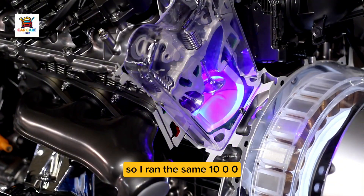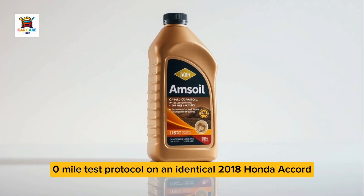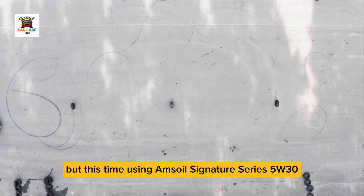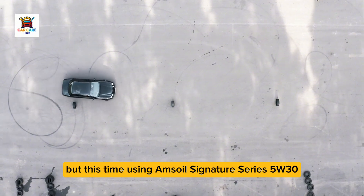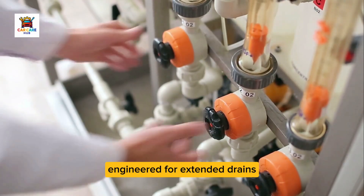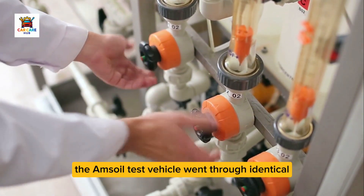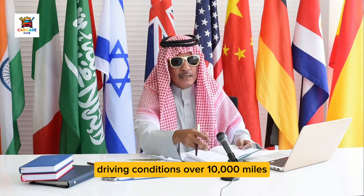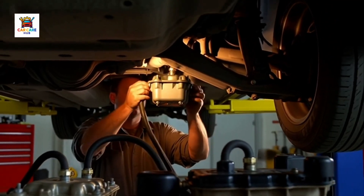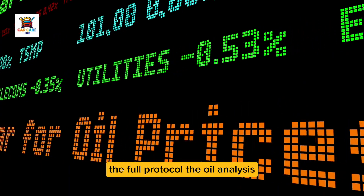I ran the same 10,000 mile test protocol on an identical 2018 Honda Accord 1.5 Turbo with similar mileage, but this time using Amsoil Signature Series 5W30 — another premium synthetic engineered for extended drains and costing about the same per quart as Mobile One. The Amsoil test vehicle went through identical driving conditions over 10,000 miles. At the end, we ran the same analysis: Blackstone Labs oil sample, borescope inspection, compression test — the full protocol.